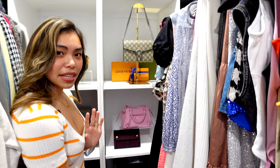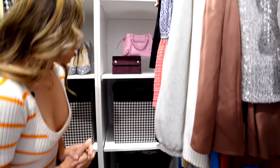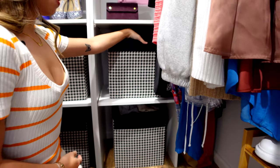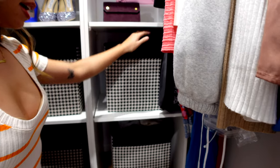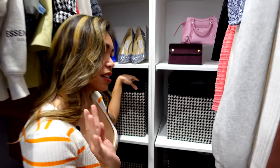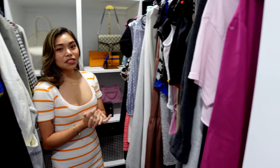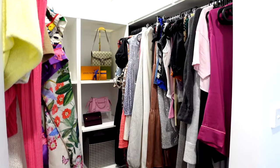I also have this other stand that I got, and I just used that for that bag. Down below here I have these container boxes from Ikea — I just put all my folded jeans inside here, a little bit of underwear, and a few more shirts that don't fit on the racks.